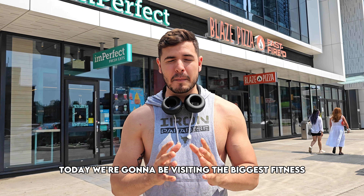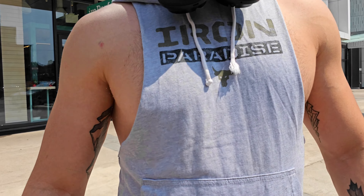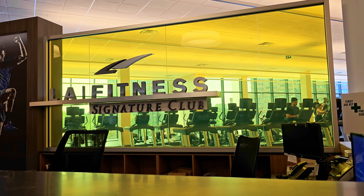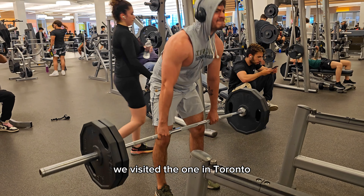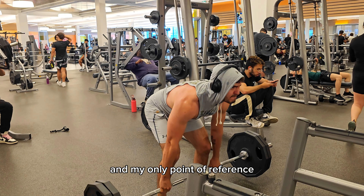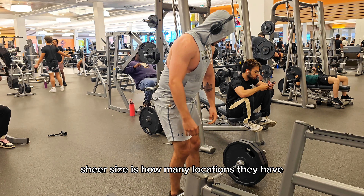What's up everybody, today we're going to be visiting the biggest fitness franchise in North America for the first time, which is LA Fitness. We visited the one in Toronto, Canada, which is a pretty big city as you guys know, so you do get a lot of people. My only point of reference for comparison would be Planet Fitness, because it's the only one that competes in basically sheer size — how many locations they have.